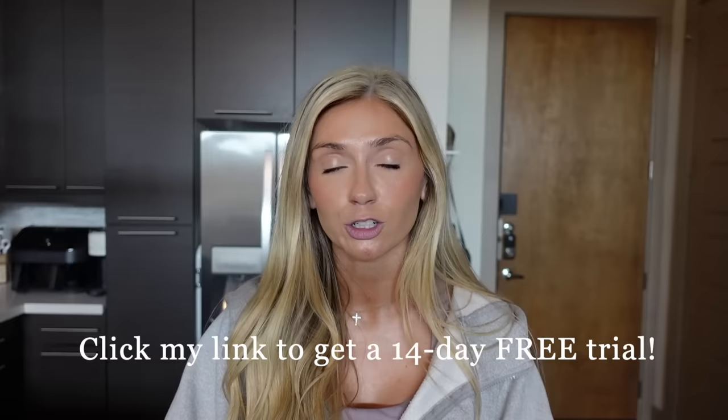This is the first time I've ever worked with a personal trainer and it's been going really great. If you're interested in getting started with a personal trainer on Copilot, you can click the link in the description box and get a 14-day free trial. Two weeks free with a personal trainer is an awesome deal.